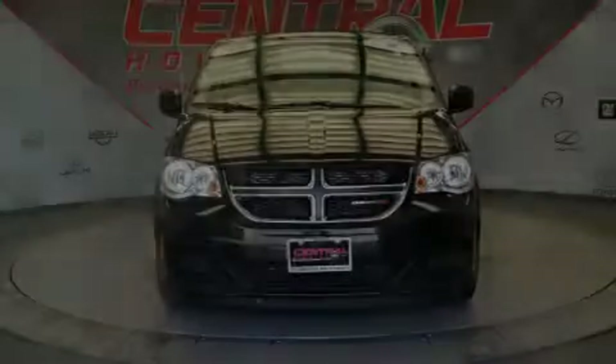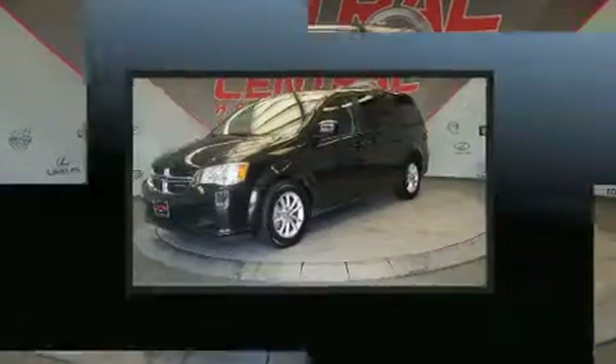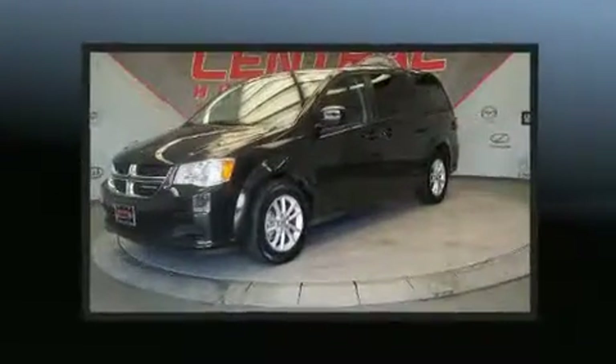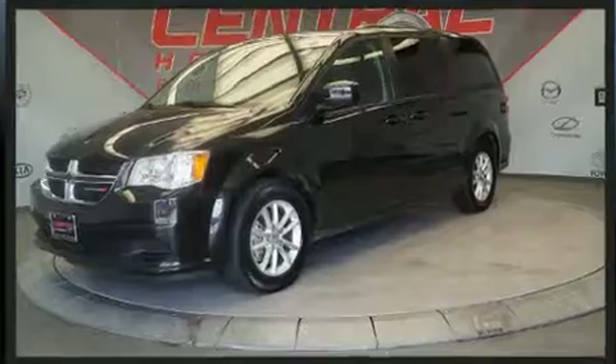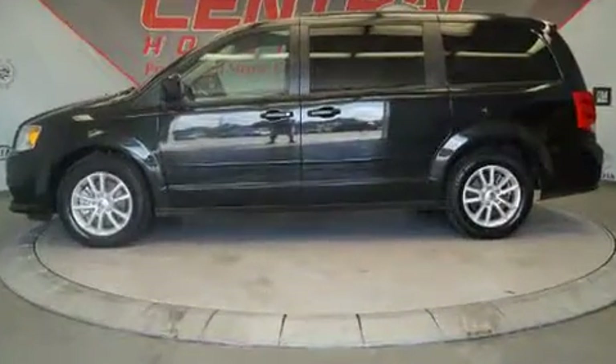Sensibility and practicality define the 2016 Dodge Grand Caravan. Under the hood, you'll find a six-cylinder engine with more than 270 horsepower. And for added security, dynamic stability control supplements the drivetrain.